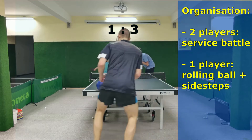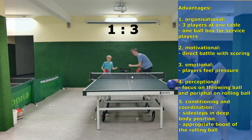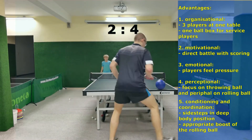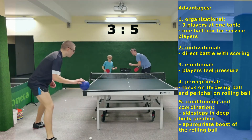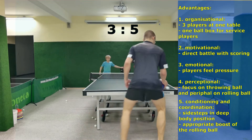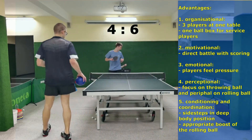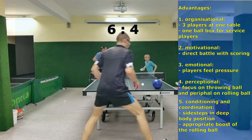The advantages of this exercise are: 1. Organizational, since three players work at one table and two players use the same ball box. 2. Motivational, because two players are in a direct battle and count the scoring. 3. Emotional, since both service players feel the pressure.